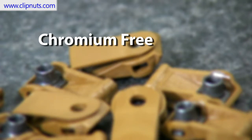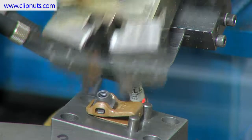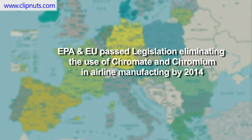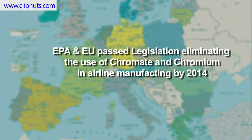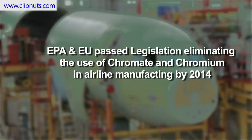Number 6: Chromium free. Molded in the Great Pacific Northwest, our composite fasteners are 100% environmentally friendly and 100% chromium and chromate free. Recently, the EPA and European Union passed legislation eliminating the use of chromate and chromium in airline manufacturing processes by 2014. The traditional titanium and steel fasteners, which use chromium as a rust inhibitor, will no longer be used in the building of airplanes.